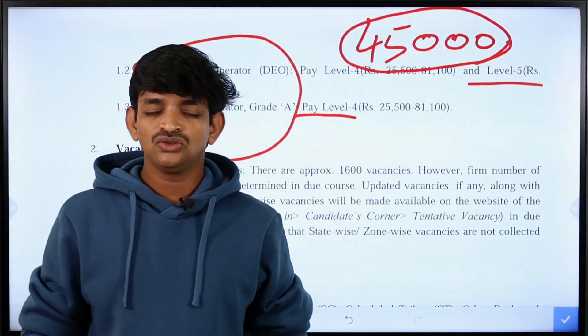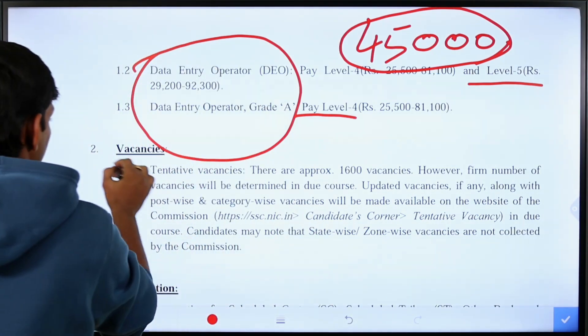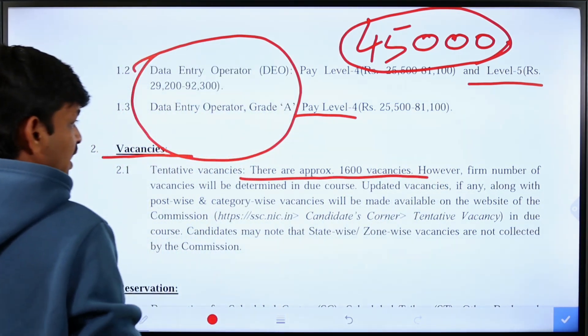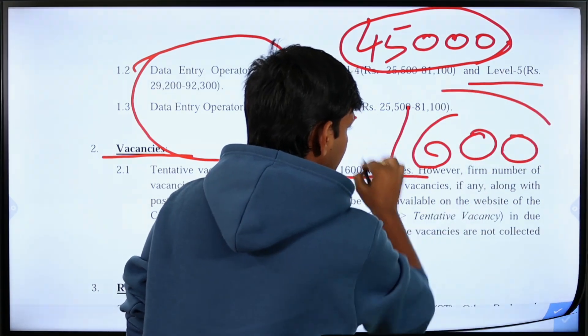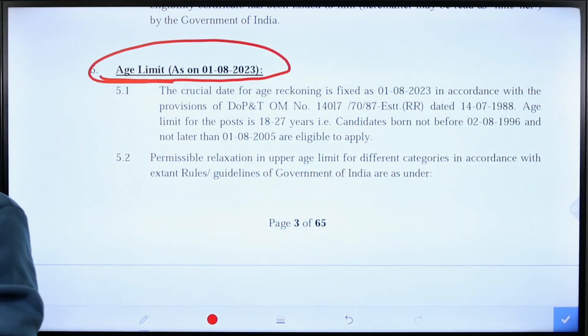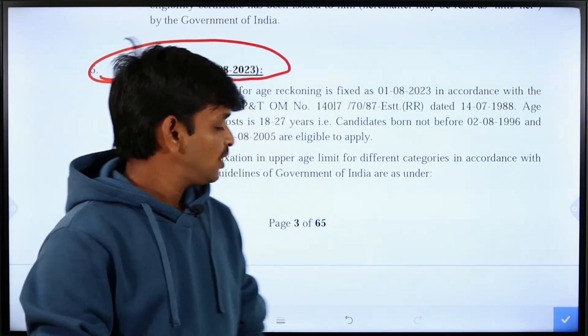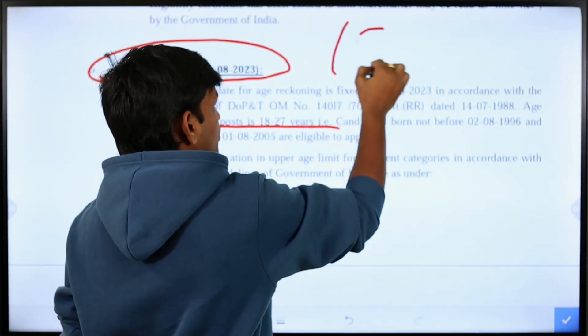If you have any vacancies, you can also check that. You can check the vacancies in the next section. Approximately, the total recruitment is about 16,000 posts. You can check the eligibility details. You can check the age limits — the minimum age is 18 and maximum is around 27 years.